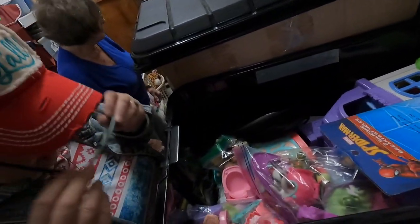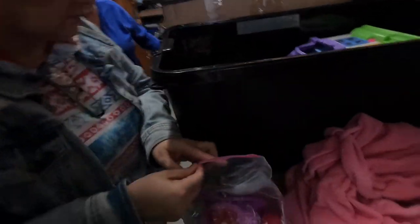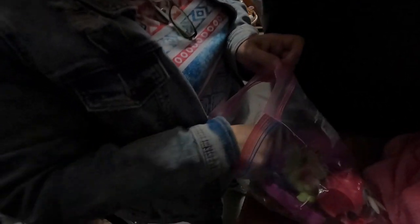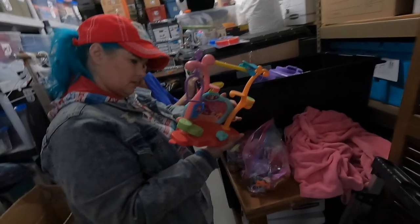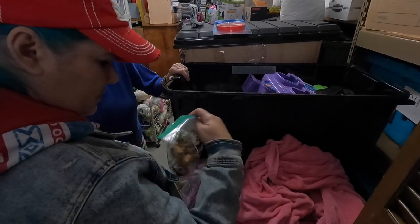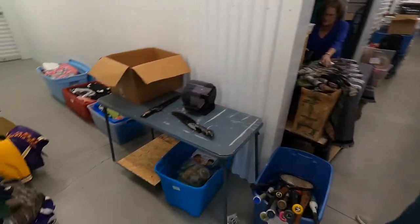We got the mother lode! I see Littlest Pet Shop, Spider-Man thingamajig, sandwich cutters. There are three bags here with Littlest Pet Shop items — and this one looks a little different than what we had before. We'll do $6 for all of it. Write it down.